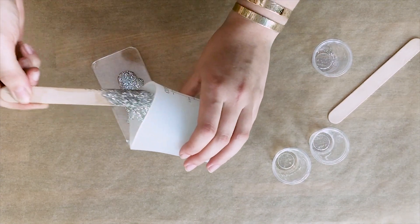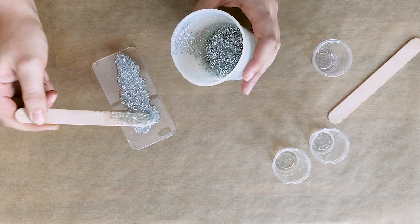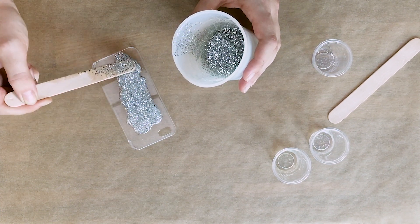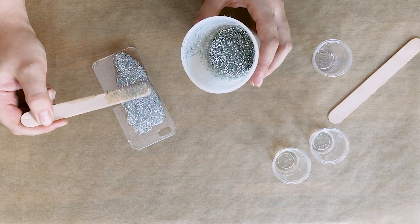The really neat thing about this case is that once the resin is fully hardened, the glitter is encapsulated in it and it doesn't get on you or your clothes. I'm gonna check back in in 24 hours and show you the final results.